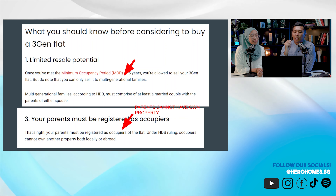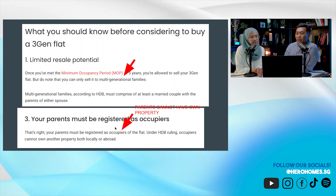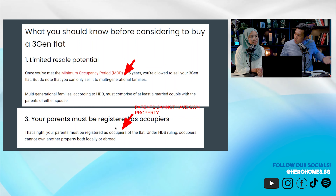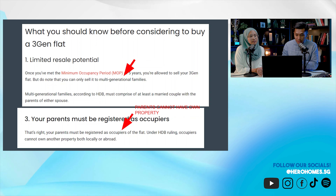The requirement is that your parents must come in as an occupier. If your parents don't come in as an occupier, you cannot buy. That means your parents cannot have their own property — they must sell their place and come in as your occupier. They cannot just rent their house out and stay with you.